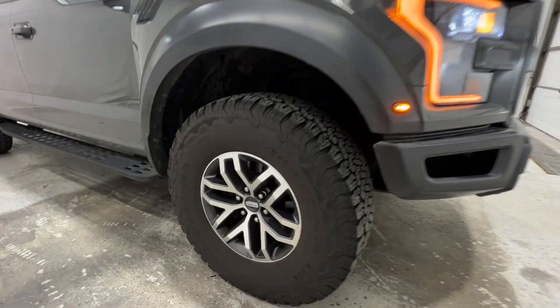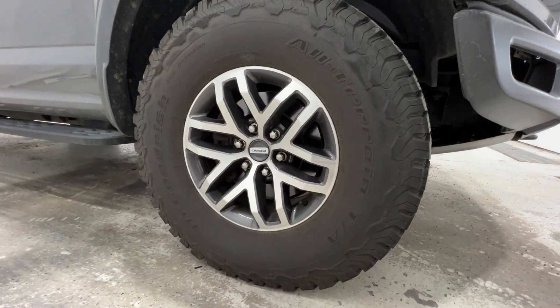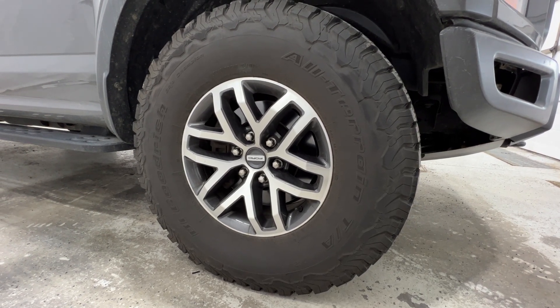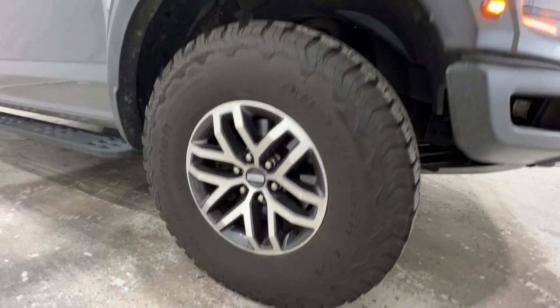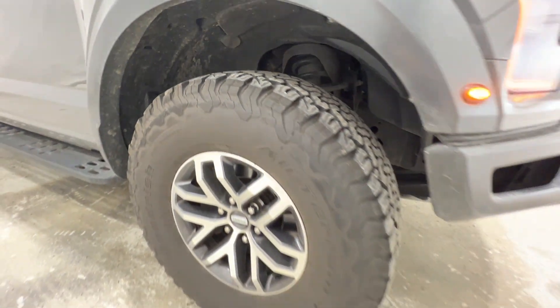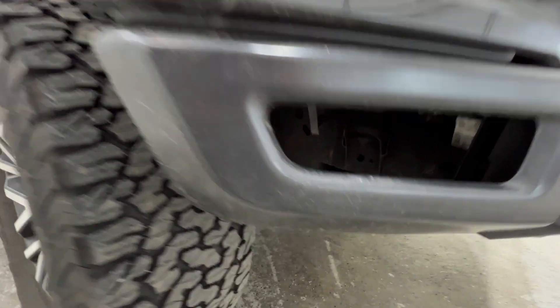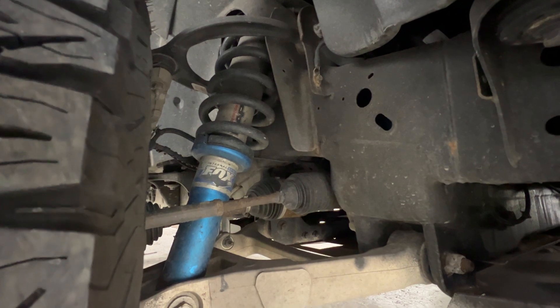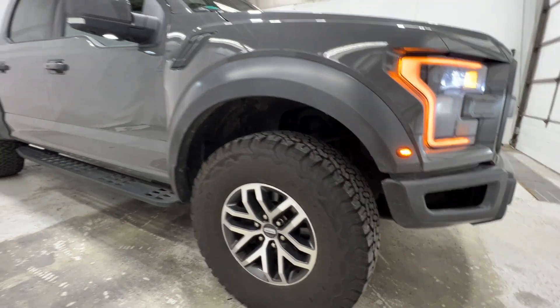Looking at the wheel and tire setup here, this is the 17-inch wheel wrapped in an LT315/70 all-terrain tire — a 35-inch tall BF Goodrich K02 with lots of tread. Looking at the suspension, we do have the Fox suspension, a very off-road focused Ford Performance Raptor suspension that is exclusive to the Raptors.